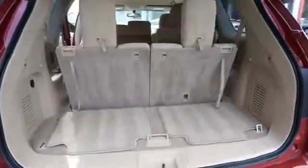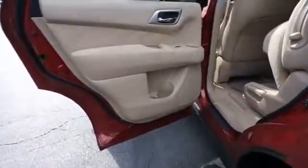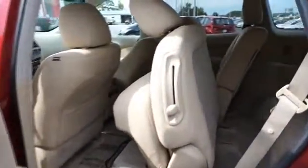Inside you'll find an auxiliary input, steering wheel controls, push-button start, dual temperature controls, automatic climate control, a backup camera, child safety locks, power seats, cruise control, and split rear seats.